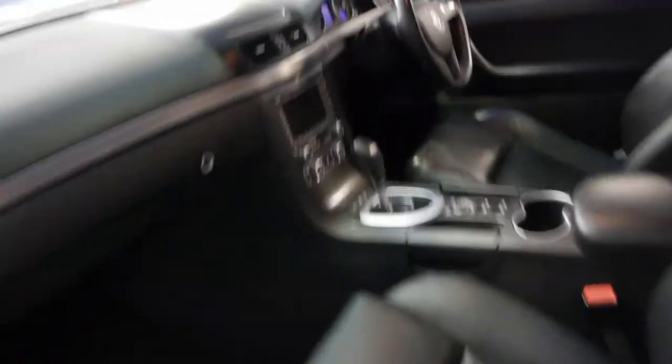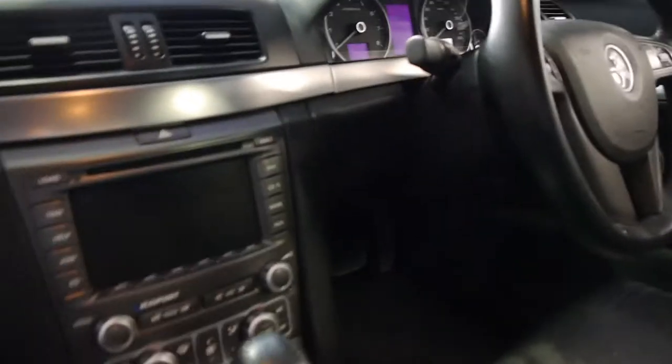The good thing about the Calais is they really did come with everything — dual airbags, side airbags, stability control, and a very good sound system indeed.